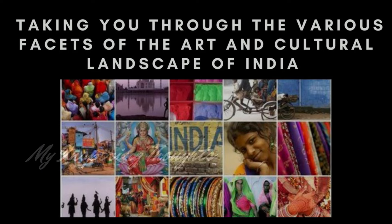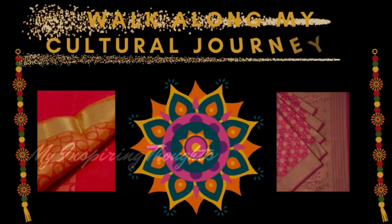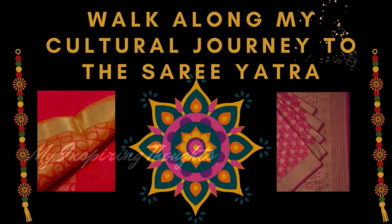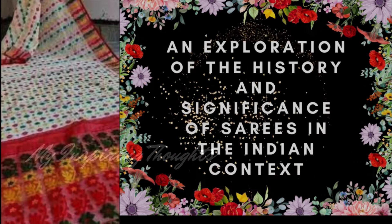After taking you to the various facets of the art and cultural landscape of India, let me give you an overview of the sarees of India. Walk along my cultural journey to the Saree Yatra — an exploration of the history and significance of sarees in the Indian context.